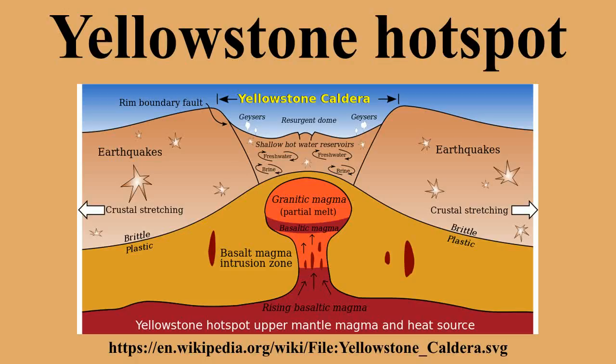The Yellowstone Hotspot, also referred to as the Snake River Plain Yellowstone Hotspot, is a volcanic hotspot responsible for large-scale volcanism in Oregon, Nevada, Idaho, and Wyoming, created as the North American tectonic plate moved across the Yellowstone Hotspot. It formed the Eastern Snake River Plain through a succession of caldera-forming eruptions. The resulting calderas include the Island Park Caldera, the Henry's Fork Caldera, and the Bruneau-Jarbidge Caldera. The Hotspot currently lies under the Yellowstone Caldera.